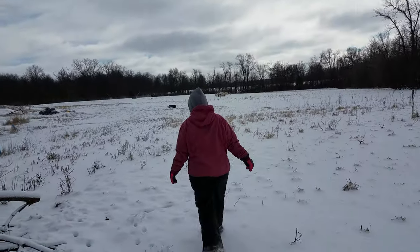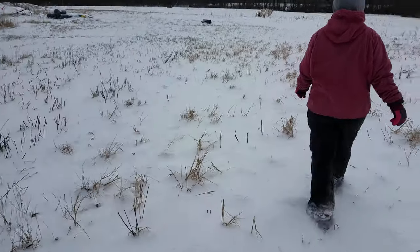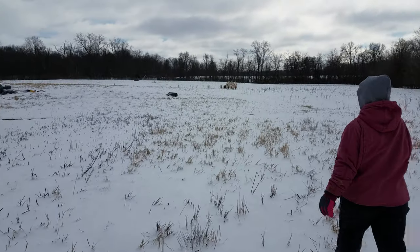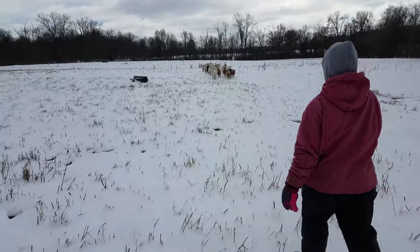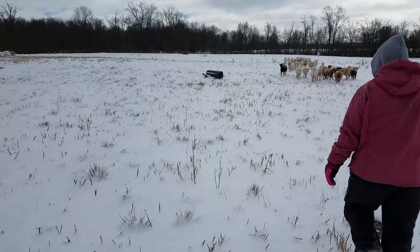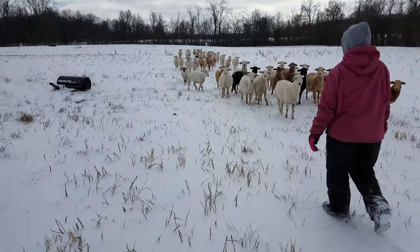We're just now coming out, loving seeing all these different animal prints in the snow — see how much life there is. The sheep come running. You guys may have seen our video, I think I called it 'Sheep Come Running,' where we were at the rental property. It's really pretty in the snow right now.